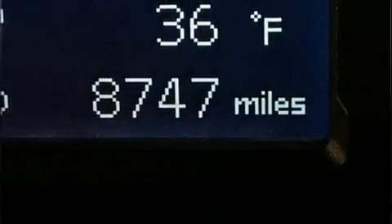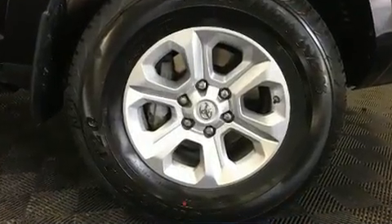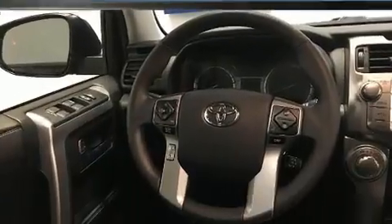Discerning drivers will appreciate the 2019 Toyota 4Runner. With less than 10,000 miles on the odometer, this four-door sport utility vehicle prioritizes comfort, safety, and convenience.